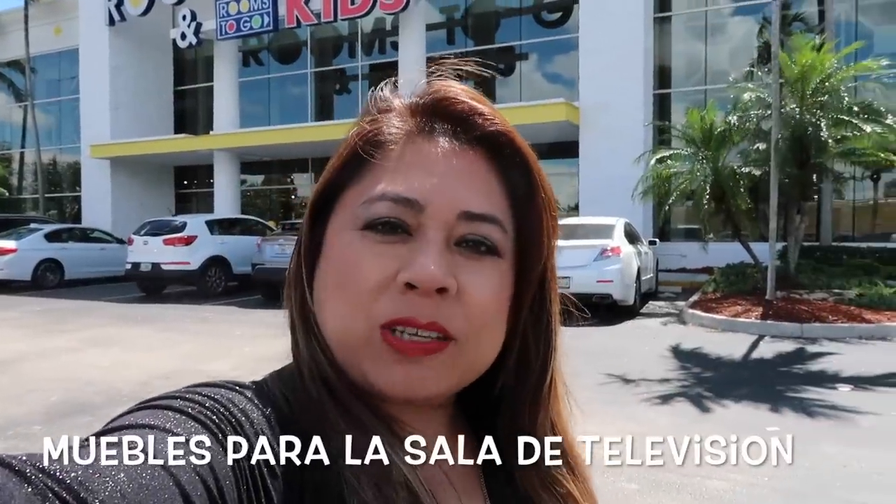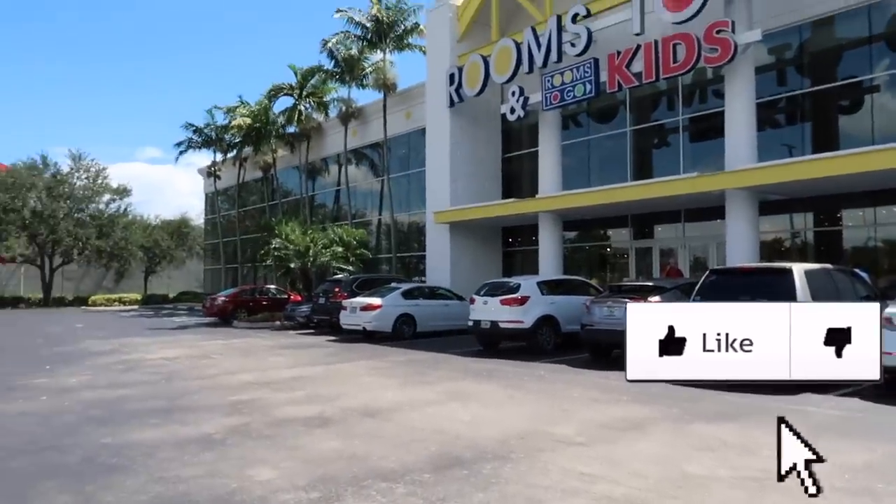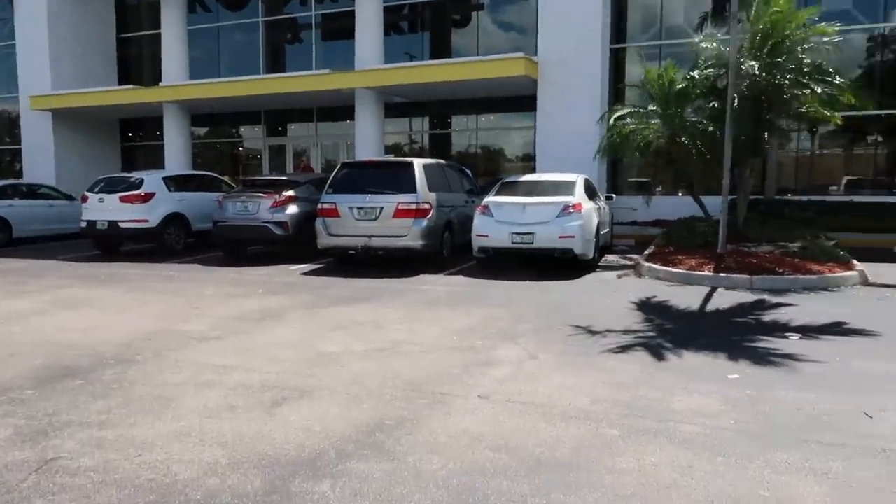Hello beautiful family, today I want to take you to see muebles — we are looking for little pieces for the house. We will first go to this store called Rooms To Go, so let's see what we find.